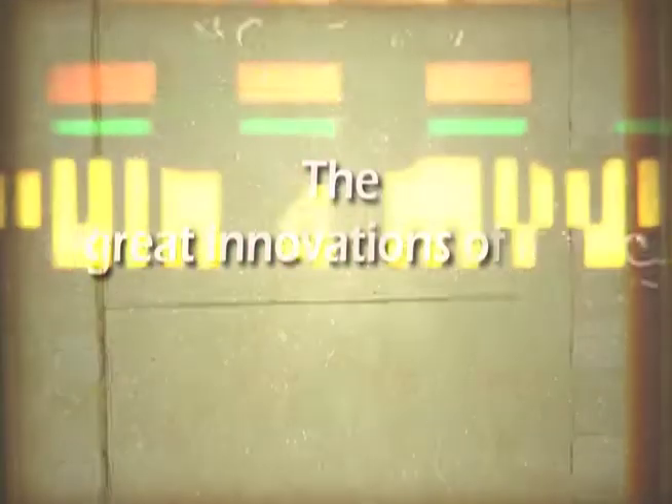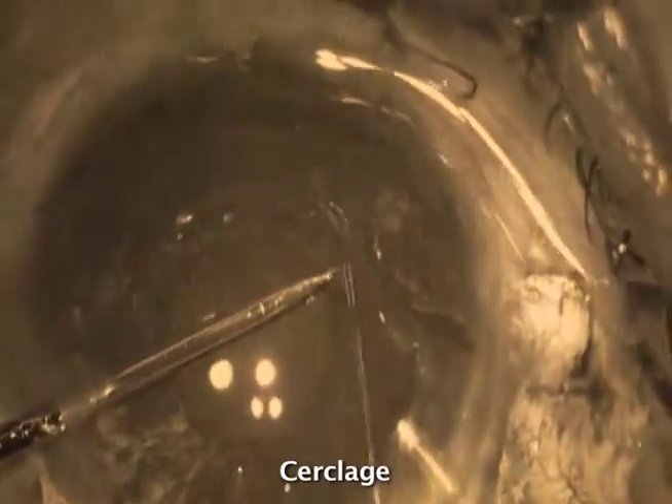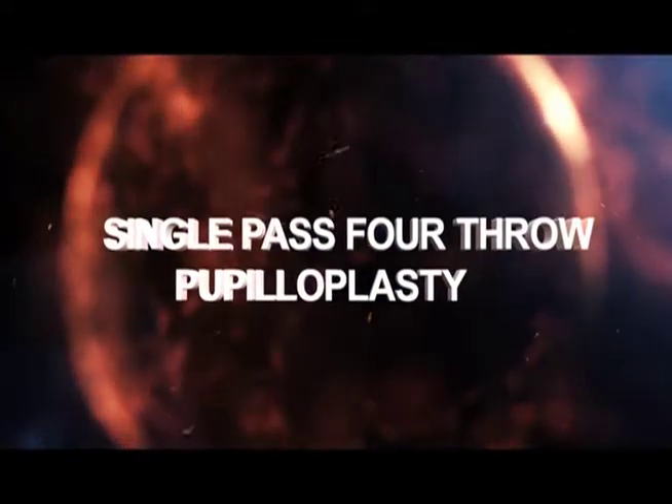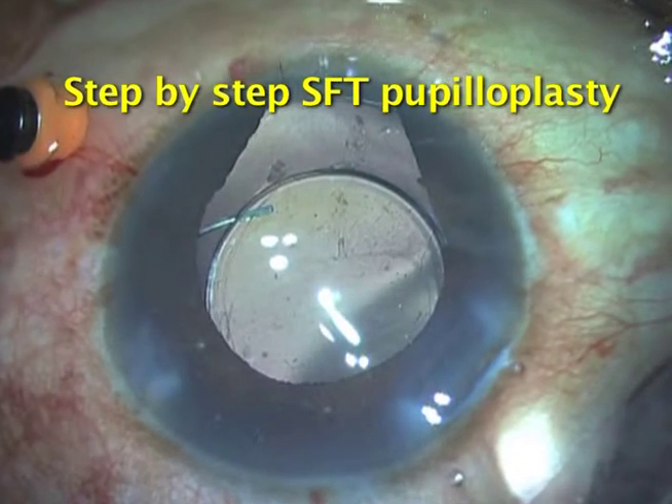There have been great innovations in the past with regard to pupilloplasty — Mechanal, Sipsas, Circlage. And now, we introduce an easy and novel approach called Single Pass 4th Row Pupilloplasty, SFT. Let's understand how this procedure is performed.